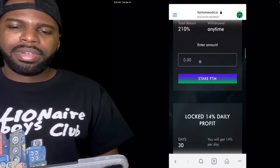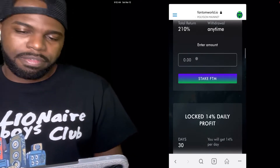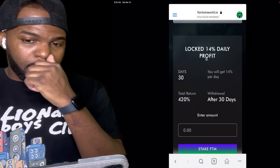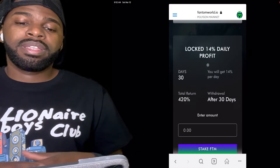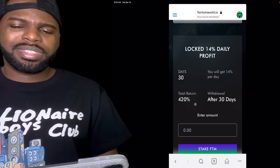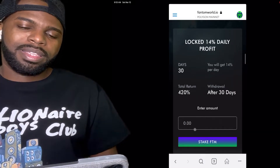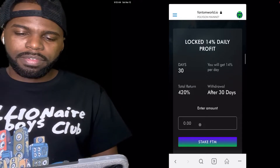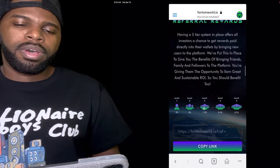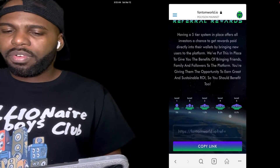They also have a little box here where you can put in the amount of FTM that you want to invest. They have another option where you can lock your money in for 30 days and earn 14% daily — that's a total of 420% return after 30 days. They also have a referral program: you earn 5% on your first level, 3% on your second level, 1.5% on the third, and half a percent on the fourth level and so on. Once you connect your wallet and make an investment, you'll see your referral link.